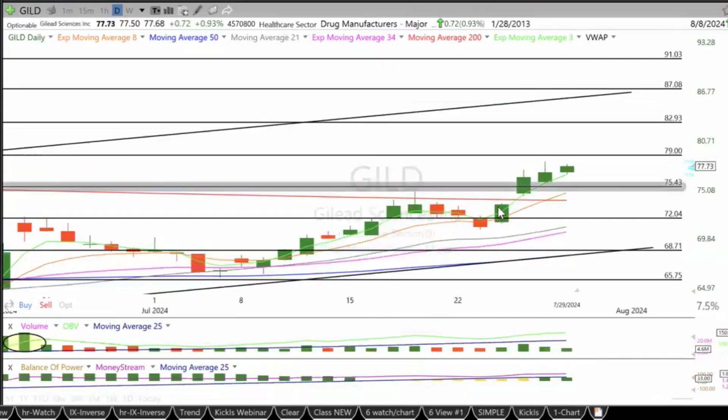GILD — Gilead — breakout at the 1 SMA, steady pace. Targets at 79, 83, 87. Support at 75 and the 200 SMA.